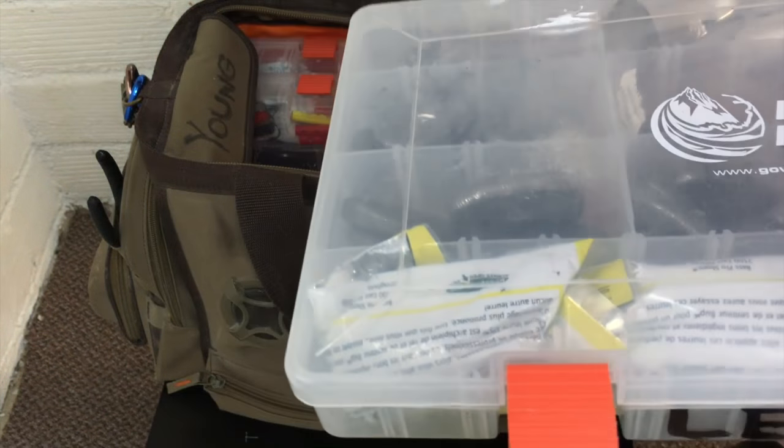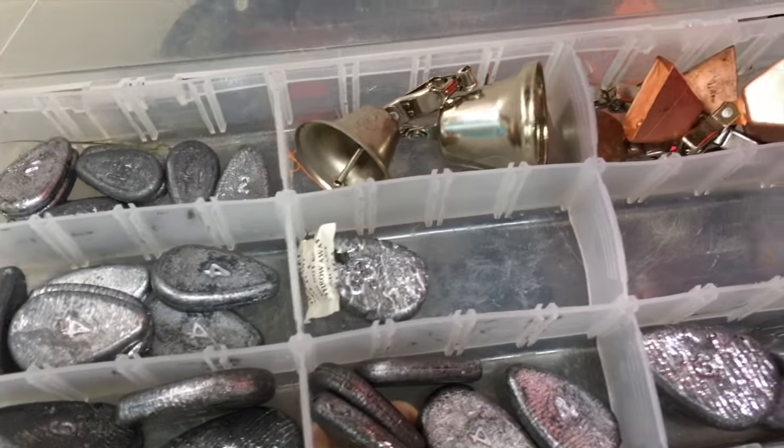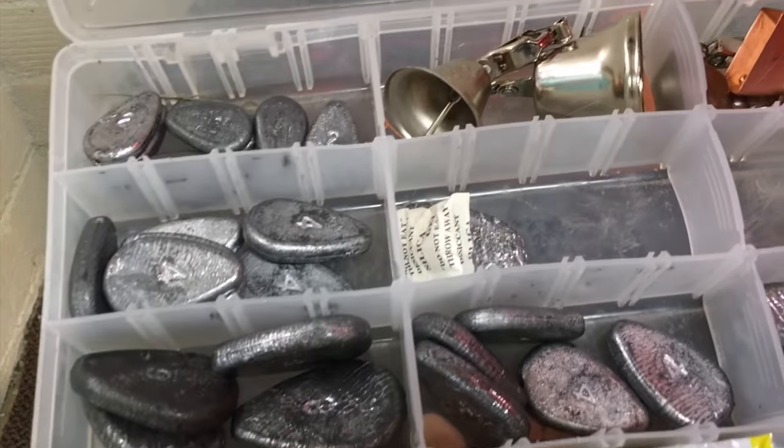And of course I've got the lead box. I keep all my no-roll sinkers and some bells in there, and some more lures for the flatheads.